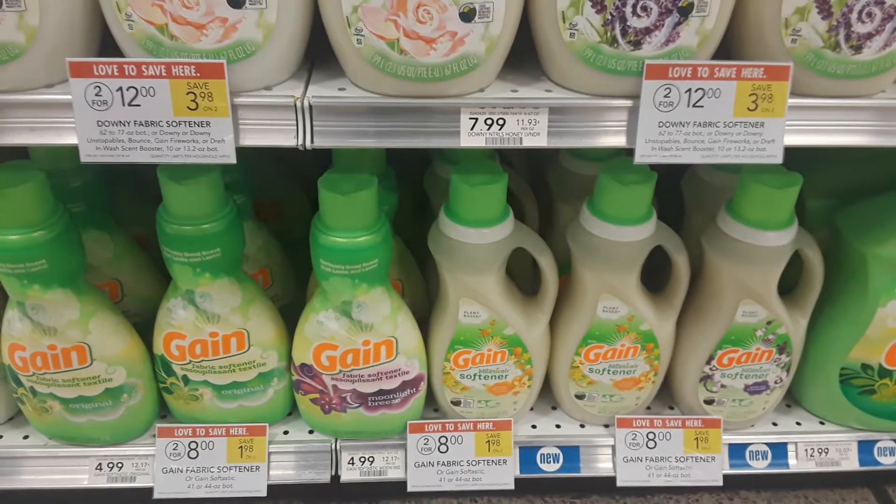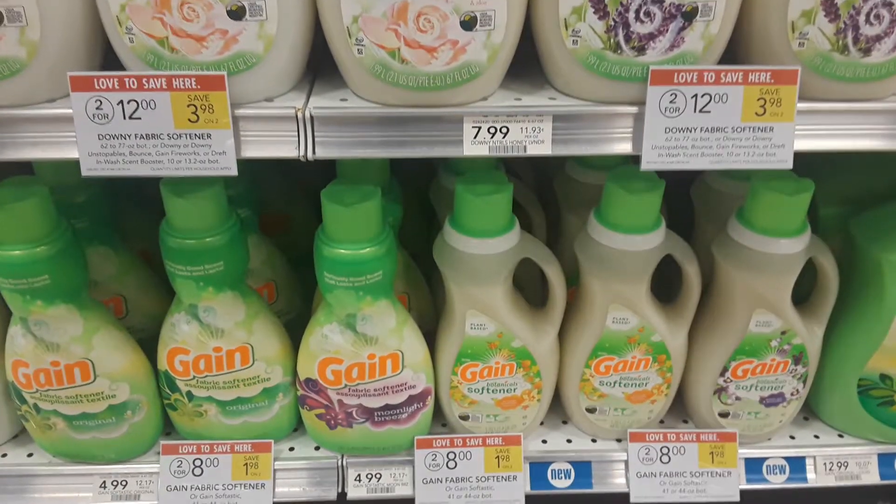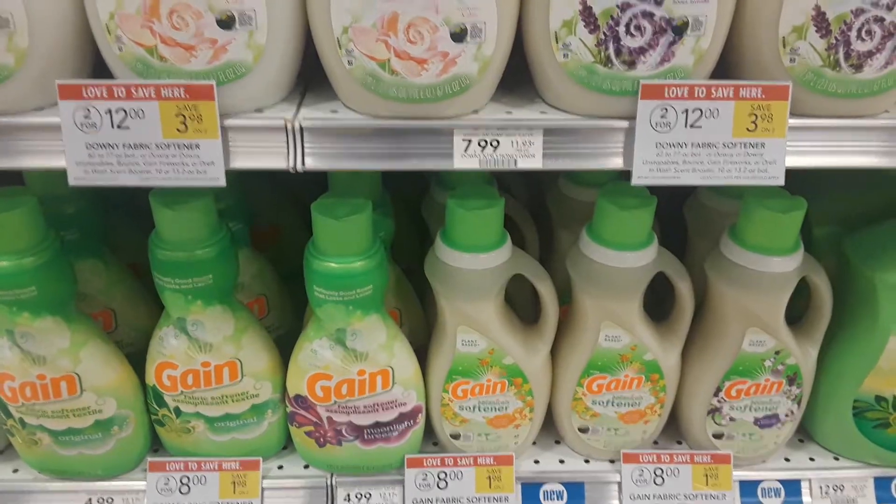And there is a two dollar off printable coupon, which I will put the link to above this video, making them just two dollars. Happy couponing!